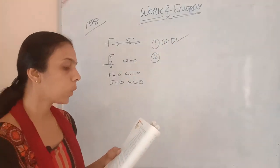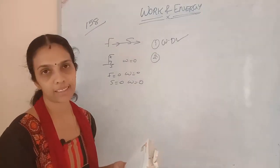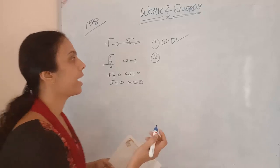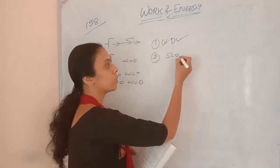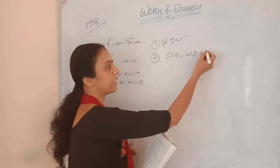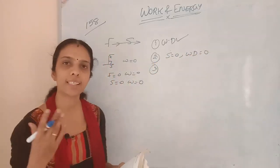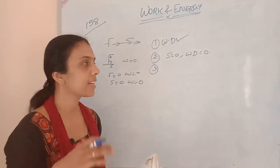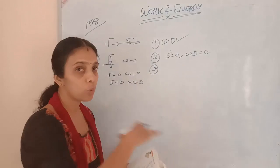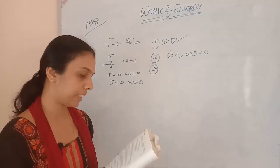Next activity: a donkey is carrying a load on its back. If it is just standing there, displacement is equal to 0, so work done will be equal to 0. The load is being carried by the donkey, but there is no displacement — just carrying and standing — so work done will be equal to 0.